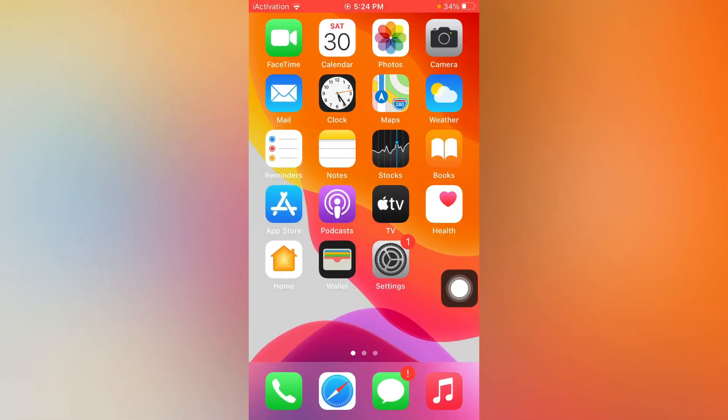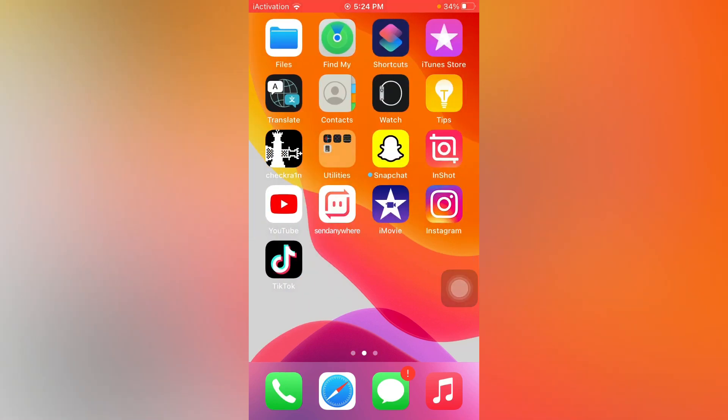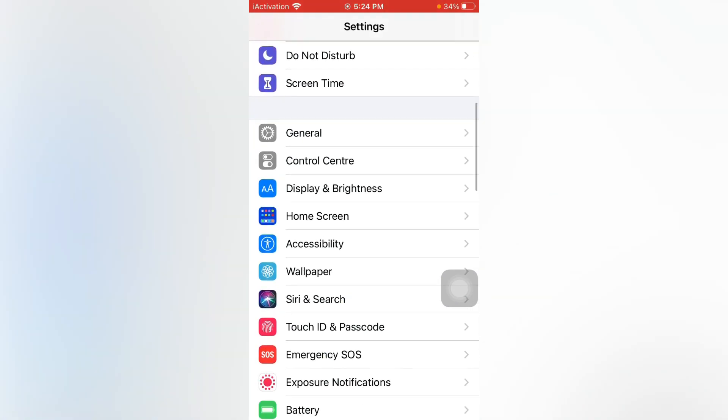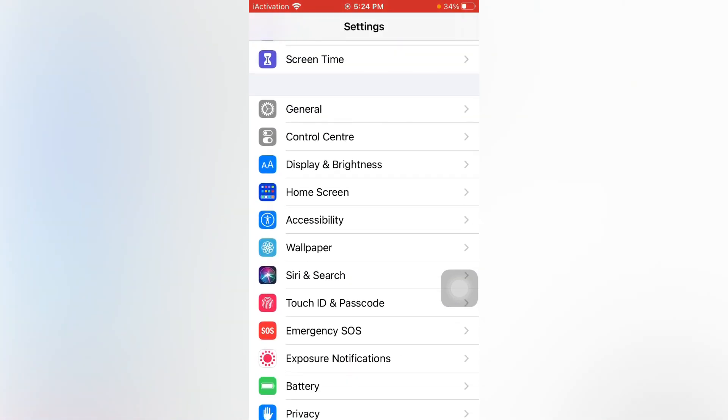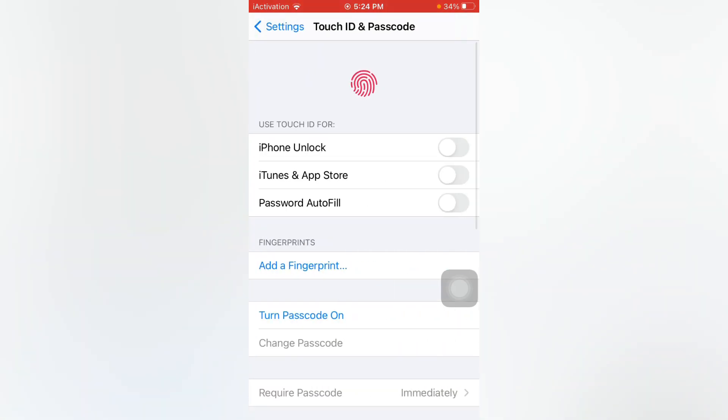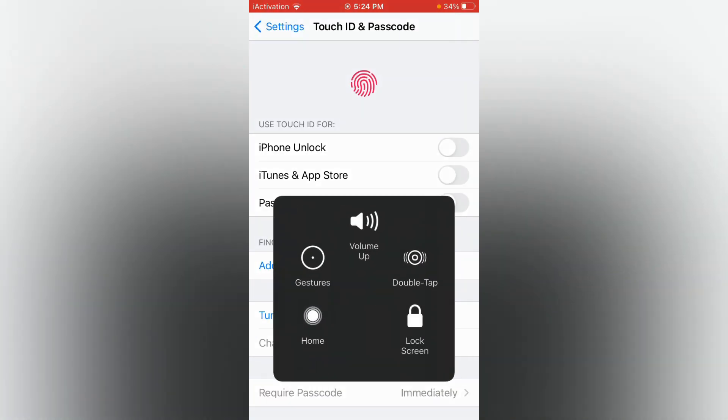If that solution is not working, move to the next one. Open Settings and turn off the passcode. To do that, open Touch ID and Passcode and turn off the passcode if it is turned on.